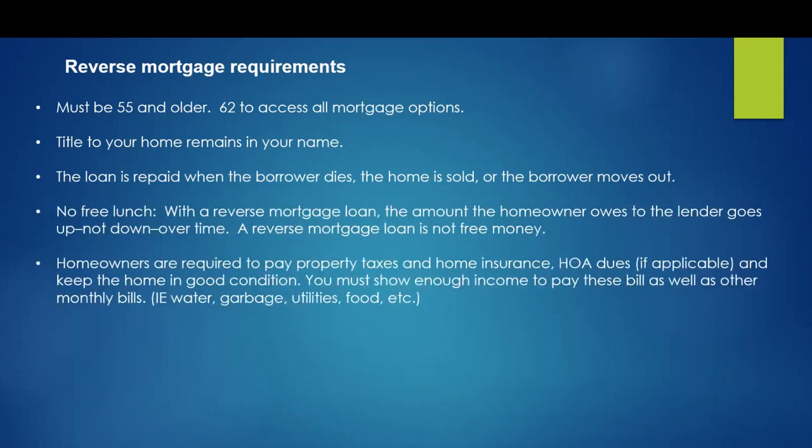With a reverse mortgage loan, homeowners are required to pay the property taxes, the homeowner's insurance, the HOA dues, and keep the home in good condition. You also need to show that you have the income to pay it. Although the income requirements are fairly low, you still need to show that you can pay those bills, plus any monthly bills that you would normally have — water, garbage, utility. It's not anything you're not paying already, but it's something you need to be aware of.